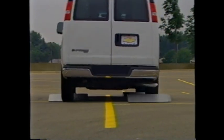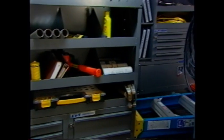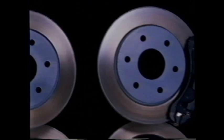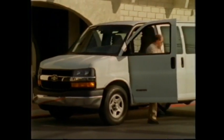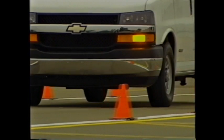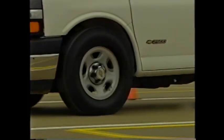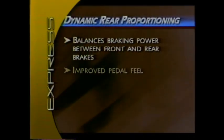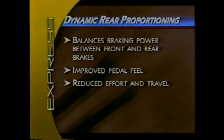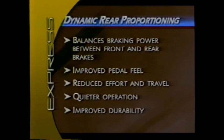The improved frame provides the foundation for the vehicle's outstanding ride, handling, and payload capabilities. The new standard four-wheel disc brake system is a proven design with outstanding durability; preliminary testing indicates brake life has been extended by as much as two to three times. Express now includes four-wheel disc brakes as standard equipment on all models. The computer-controlled dynamic rear proportioning (DRP) feature adapts to varying loads by balancing braking power between front and rear brakes, resulting in better pedal feel with reduced effort and travel, quieter operation, and greatly improved durability.